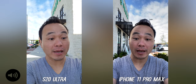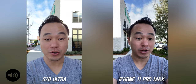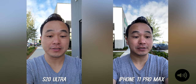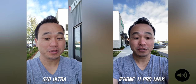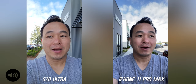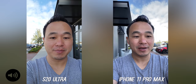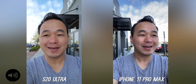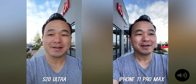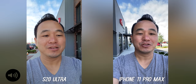Here we go — this is the camera comparison you've been waiting for: the brand new Samsung Galaxy S20 Ultra versus the iPhone 11 Pro Max. You're looking at the 4K front-facing video right now. Let me know which one looks better and which microphone sounds better. Today we're going to take pictures and video in every condition possible to see which one is best and which should be in your pocket in 2020. Let's see if that 108 megapixel camera on the S20 Ultra actually makes a difference — let's see who's going to be the camera king in 2020.